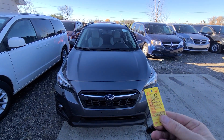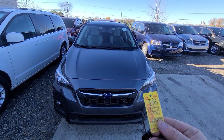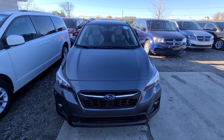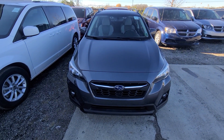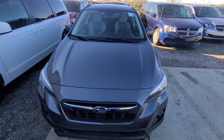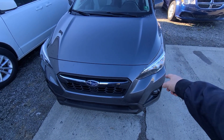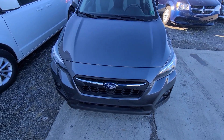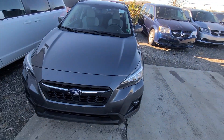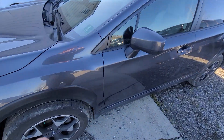Hi there. 2020 Subaru Crosstrek, 42,000 miles, stock number 7193, two keys. The vehicle had a front-end accident. The prior damage is actually in the ad — it was very, very minor damage: front bumper cover, fender, and the headlight. No airbag deployment, no frame damage. The picture in the ad is right from the insurance company's yard.